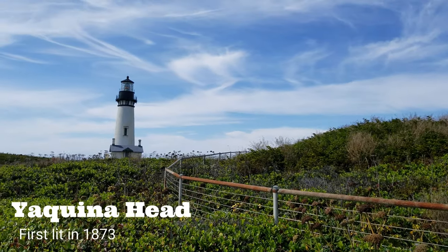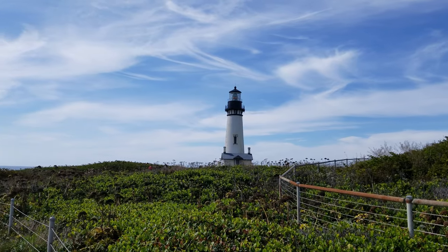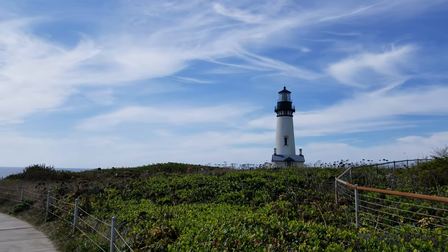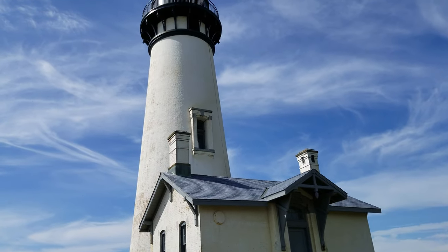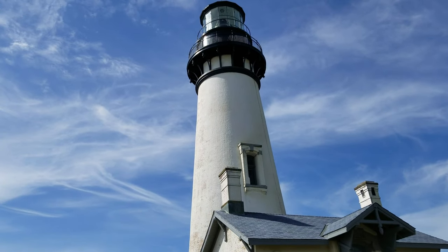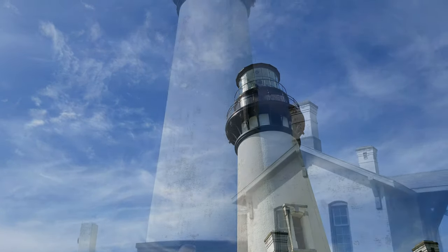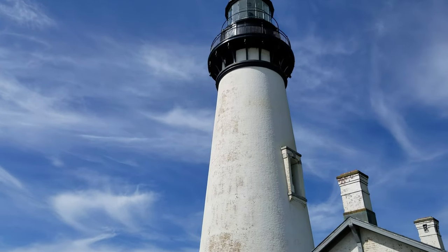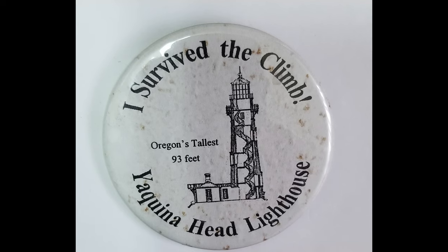I hope throughout the course of this video and the other videos in this series that you've come to understand how much I love the Oregon coast. Out of all the places on the Oregon coast, this is one of my favorites. Yaquina Head is the tallest lighthouse on the Oregon coast, standing 28 meters or 93 feet high.